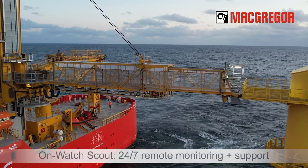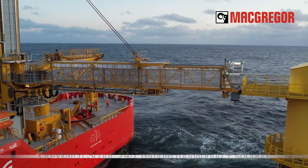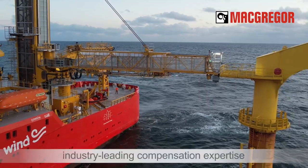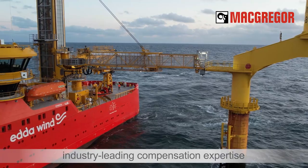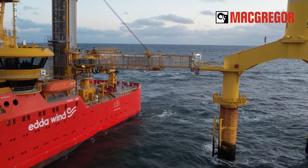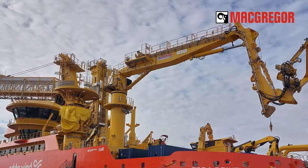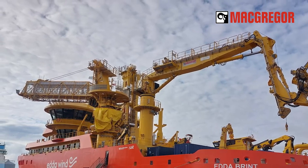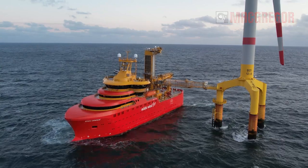With McGregor's OnWatch Scout program providing 24/7 remote monitoring and support, equipment availability is further maximized. Over the years, our industry-leading motion compensation technologies have created numerous world firsts. McGregor's Horizon gangways keep crew and cargo moving smoothly and efficiently, even in rough conditions — a perfect combination with our 3D compensated Colibri crane. These systems reduce energy consumption, minimize downtime, and keep operations safe and smooth, because the work needs to get done.